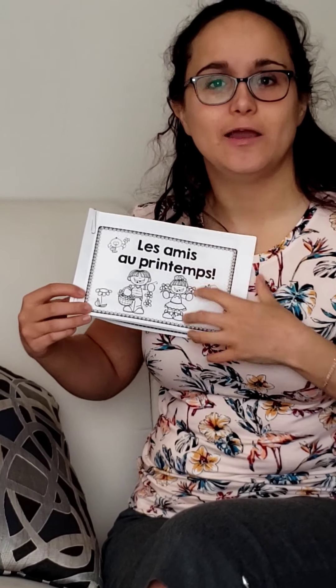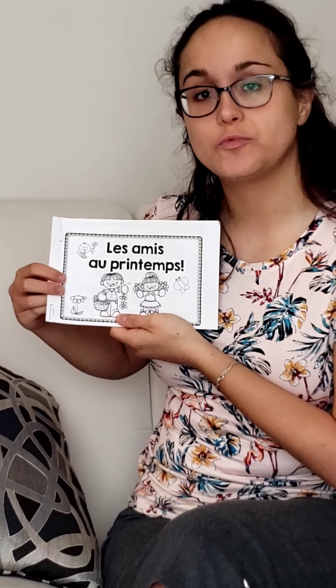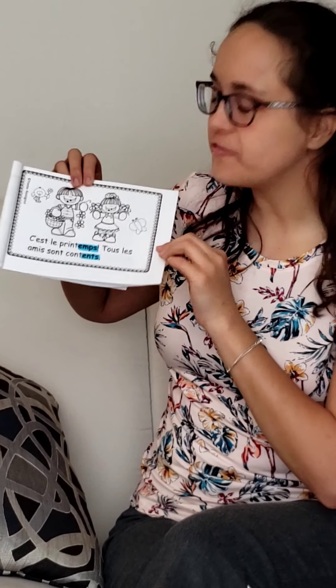Are you ready? Okay, on y va! Les amis au printemps — Friends in spring. C'est le printemps. Tous les amis sont contents. Did you hear any words that rhymed — words that sounded the same on this page? Oui: printemps, contents. Good job! It's spring, and all our friends are happy.